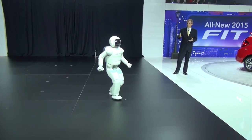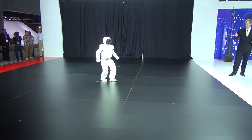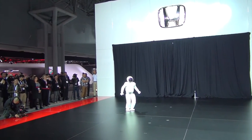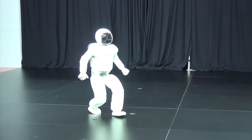Not only Asimo can walk forward, but backwards as well, constantly adjusting its center of gravity with each step it takes, just like a human. Now Asimo is going to walk forward one more time, but notice the varying speeds — it's going to speed up and slow down without pausing.